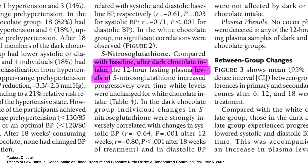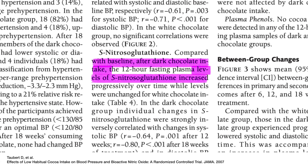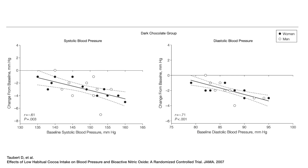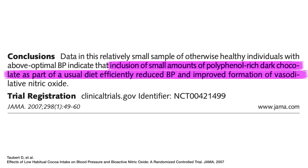Researchers found that after dark chocolate intake, levels of S-nitrosoglutathione increased compared to unchanged levels in the white chocolate group. The increase in S-nitrosoglutathione was also correlated with lower systolic and diastolic blood pressures. They concluded that inclusion of small amounts of polyphenol-rich dark chocolate efficiently reduced blood pressure and improved formation of nitric oxide.